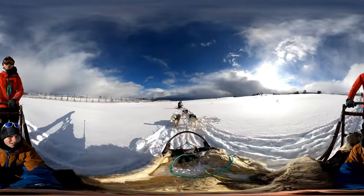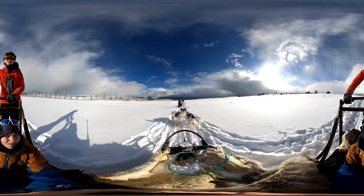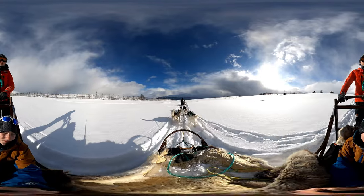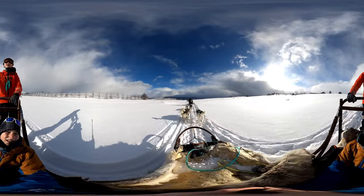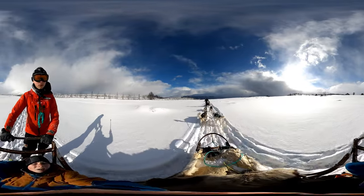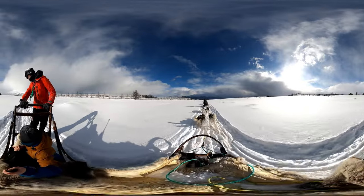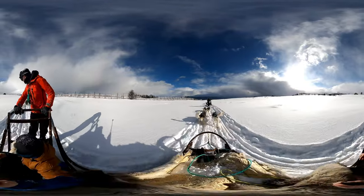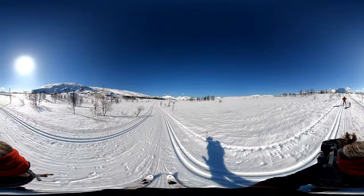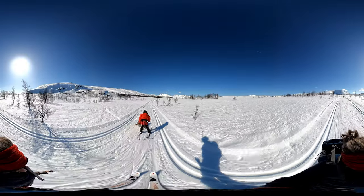Originally, Alaskan huskies were big and had a lot of fur — bred to pull heavy loads. Once motorized vehicles took over polar transport, Alaskan huskies were used for racing and leisure. They became lighter, had less thick fur and thus got faster. In the last hundred years, snow scooters, helicopters and airplanes have replaced sled dogs. The Inuits still use their dogs, but their lifestyle and dogs are endangered.